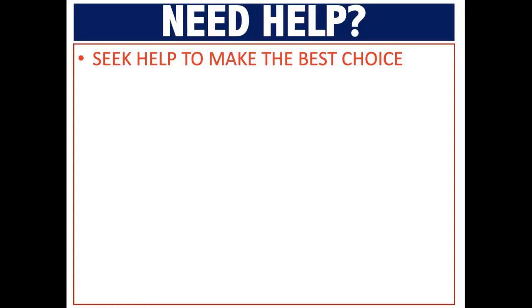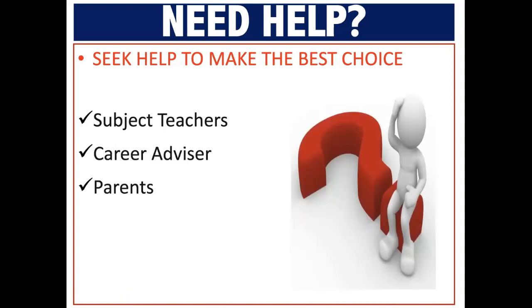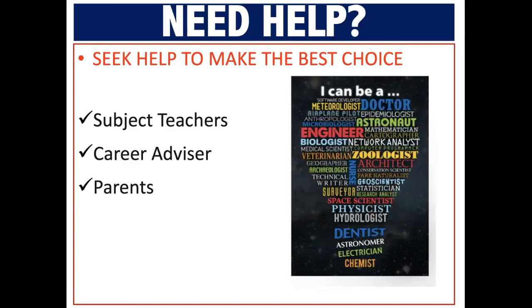If you need help to make the best choices, please see your teachers, the career advisors, or your parents. They are the best sources of support.